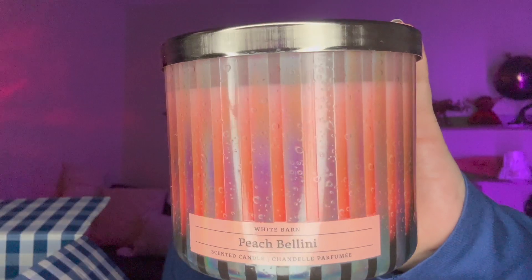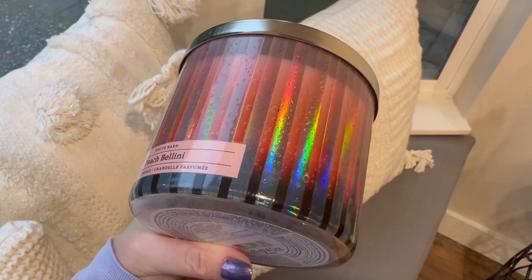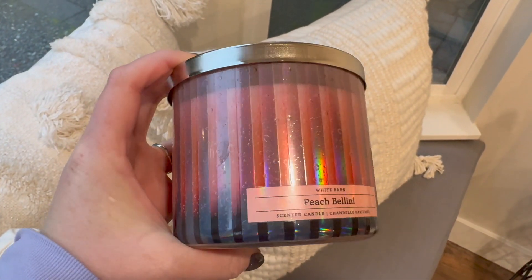Over here we have one of the classics — Peach Bellini. I love the packaging this year, it's beautiful with a simple lid. It's described as succulent white peach, sparkling prosecco, and sweet orange. This is gorgeous. Bath and Body Works tends to use Peach Bellini and Champagne Toast to bring in the new year — that's kind of how the marketing goes for those scents.